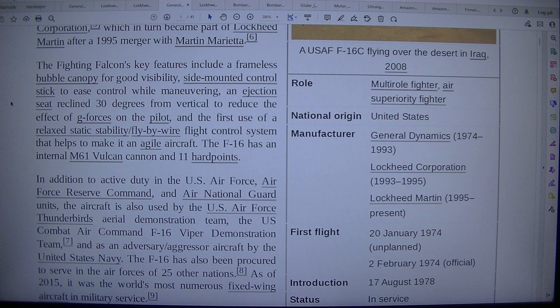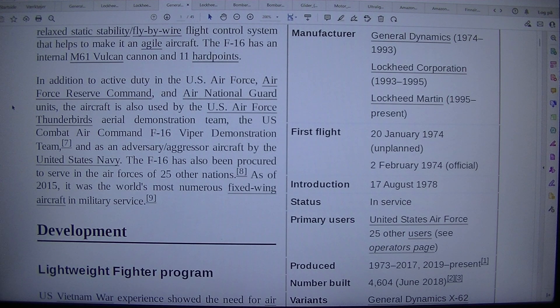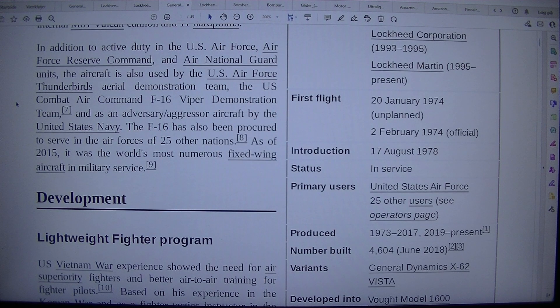Also featured is the first use of relaxed static stability fly-by-wire flight control system that helps make it an agile aircraft. The F-16 has an internal M-61 Vulcan cannon and 11 hardpoints. In addition to active duty in the US Air Force, Air Force Reserve Command, and Air National Guard units, the aircraft is also used by the US Air Force Thunderbirds Aerial Demonstration Team, the US Combat Air Command F-16 Viper Demonstration Team, and as an adversary/aggressor aircraft by the United States Air Force. The F-16 has also been procured to serve in the air forces of 25 other nations. As of 2015, it was the world's most numerous fixed-wing aircraft in military service.